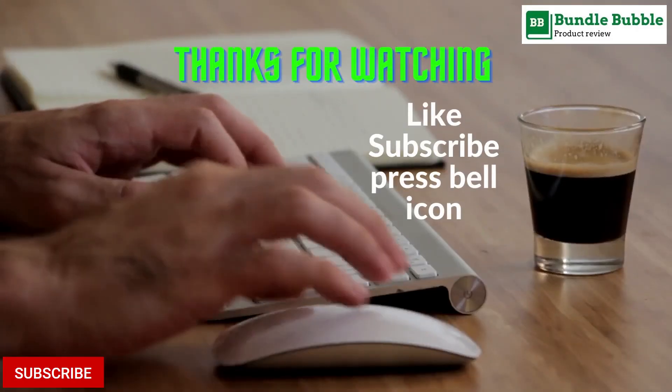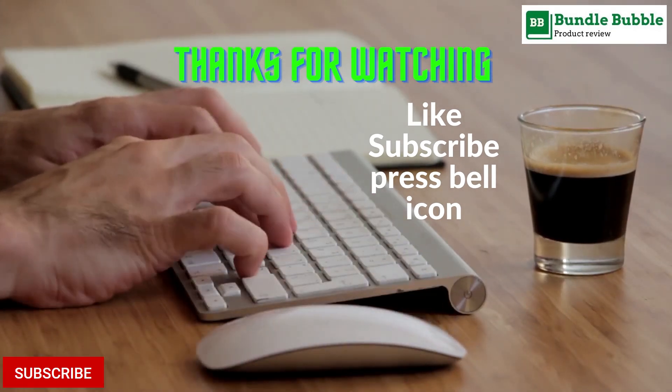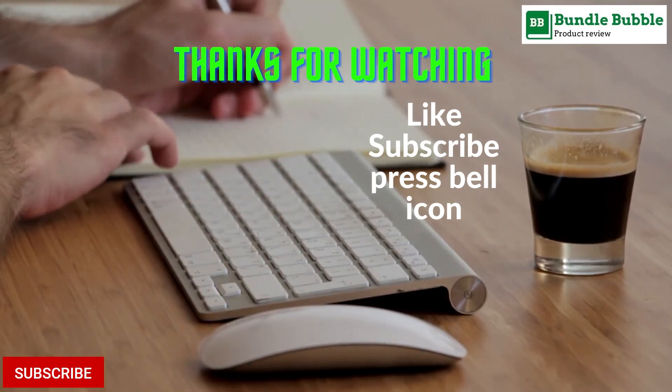All links are available in the description. Make sure to like, comment, subscribe, and press the bell icon.